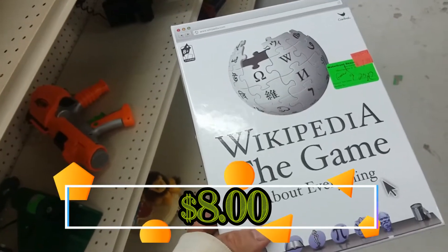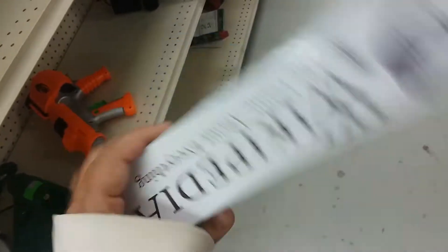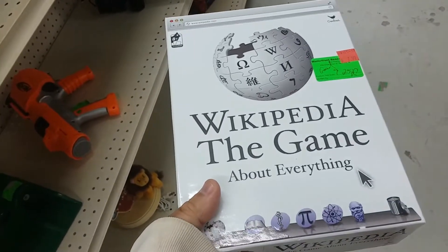Here is Wikipedia The Game. It costs way too much and doesn't look interesting to me, so I'm going to leave this here too.